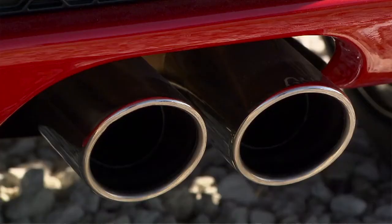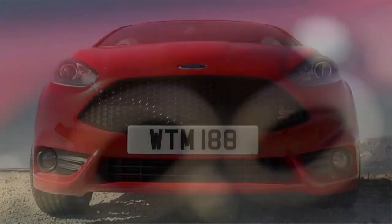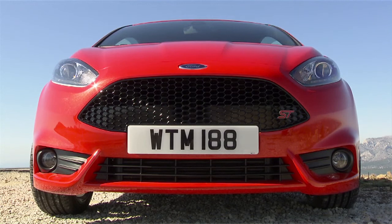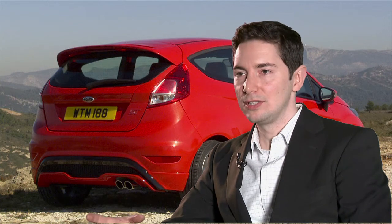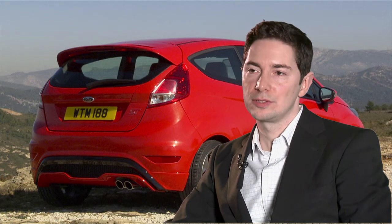We wanted to show the capabilities of the car also on the external side, not just with the technology behind it. The Fiesta ST also resembles the Ford ST family connection. So with that we wanted to really create and own a brand within the brand. The STs are standing clearly apart from the standard cars.